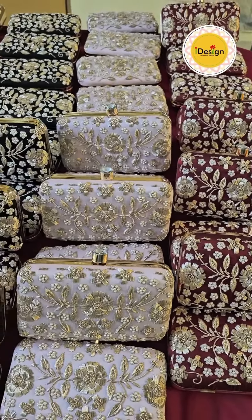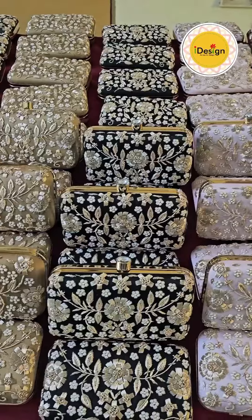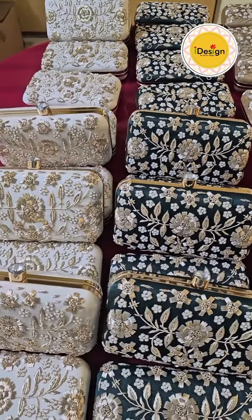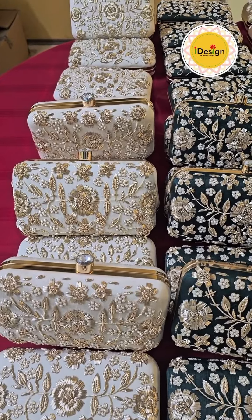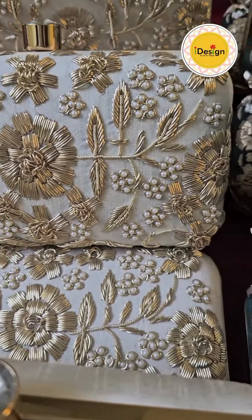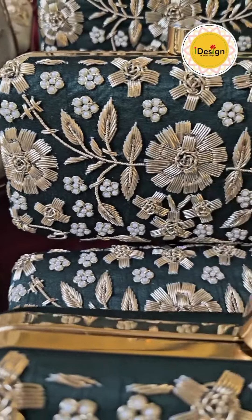Packing an order of 60 of these lovely, beautiful hand-embroidered clutches, all going out to someone in the US. Beautiful hand-embroidered Zardosi work and pearl work clutches on raw silk fabric.